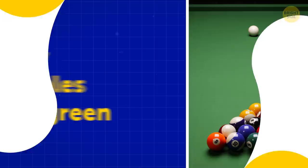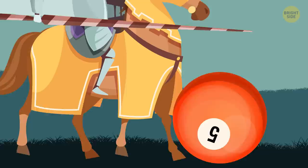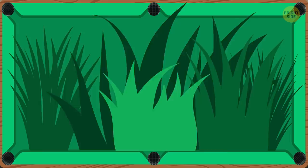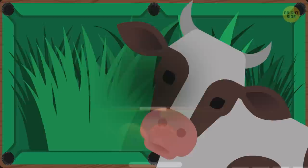Why pool tables are green: Pool goes centuries back. Royalties used it to play outside on the grass. As years went by, the game slowly moved indoors on wooden tables, and the outdoorsy version was forgotten. At first, the decision was to use a green cloth on top to make the table's surface resemble grass.